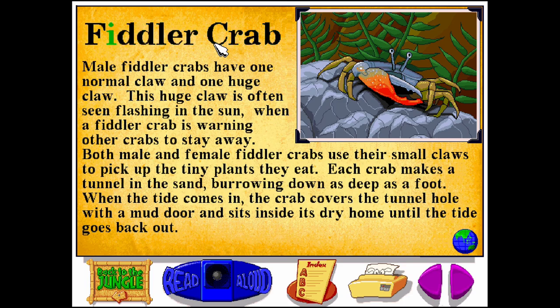Fiddler crab. F-I-D-D-L-E-R-C-R-A-B. Male fiddler crabs have one normal claw and one huge claw. This huge claw is often seen flashing in the sun when a fiddler crab is warning other crabs to stay away. Both male and female fiddler crabs use their small claws to pick up the tiny plants they eat. Each crab makes a tunnel in the sand, burrowing down as deep as a foot. When the tide comes in, the crab covers the tunnel hole with a mud door and sits inside its dry home until the tide goes back out.